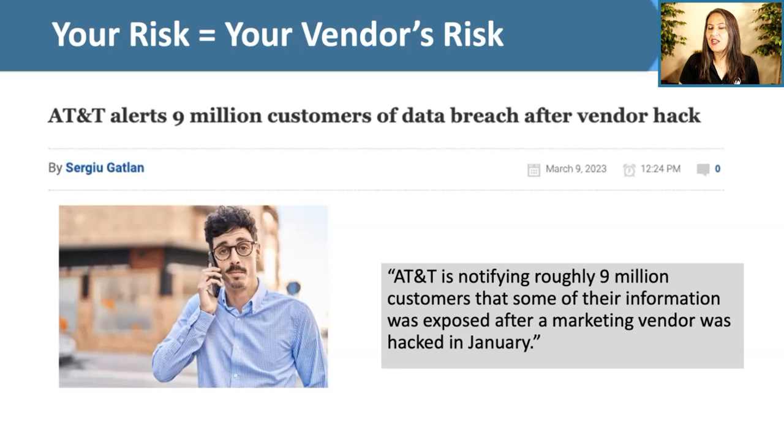This illustrates how your risk is your vendor's risk. When your vendor gets hacked, it's your name, reputation, and money on the line. AT&T recently alerted nine million customers of a data breach — not because AT&T's network was hacked, but because a marketing company they used was compromised. This shows that even non-technical providers like marketing companies can impact your security. Even email addresses — not just regulated data — can cause significant damage if hackers use them to conduct phishing attacks or extortion against your customers.